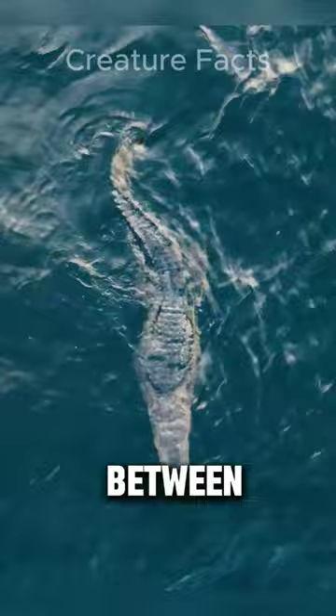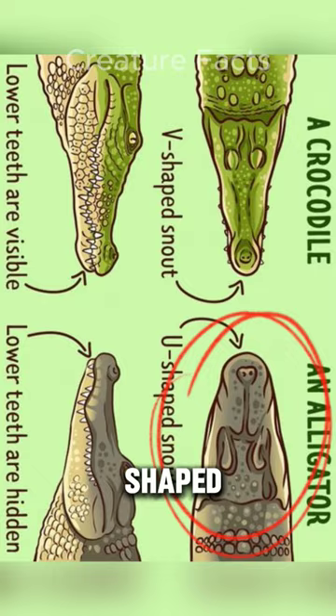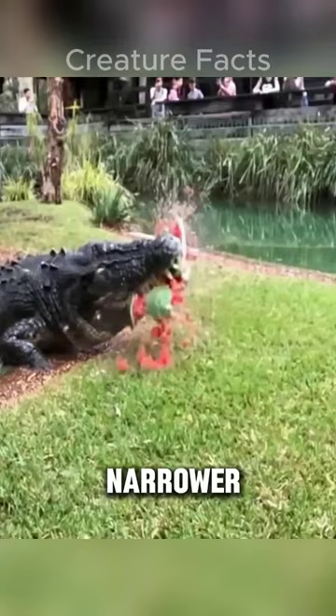Number 1. The most telling feature is their snout shape. Alligators have a broad, rounded snout with a U-shaped appearance. This is ideal for crushing prey with strong bite force. Crocodiles, on the other hand, have a narrower, pointed snout with a V-shape. This allows for a more precise grip and is better for catching fish and other fast-moving prey.